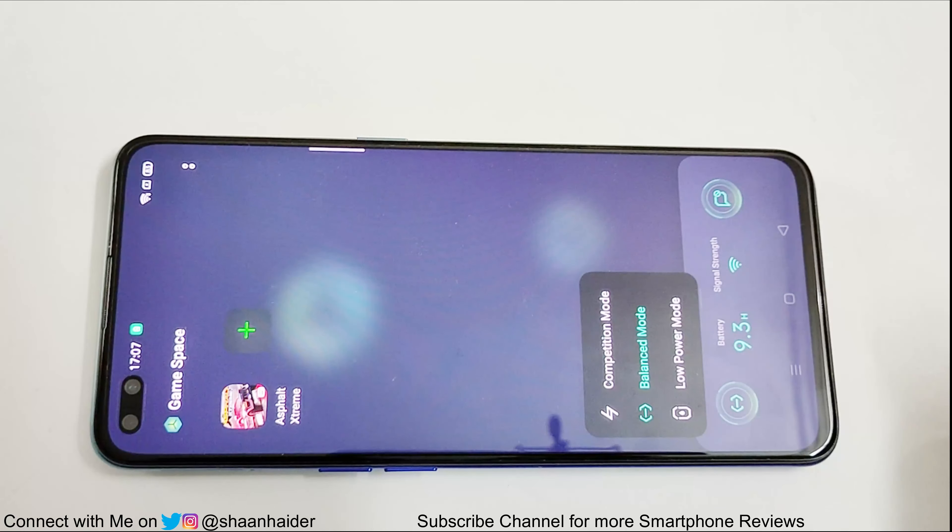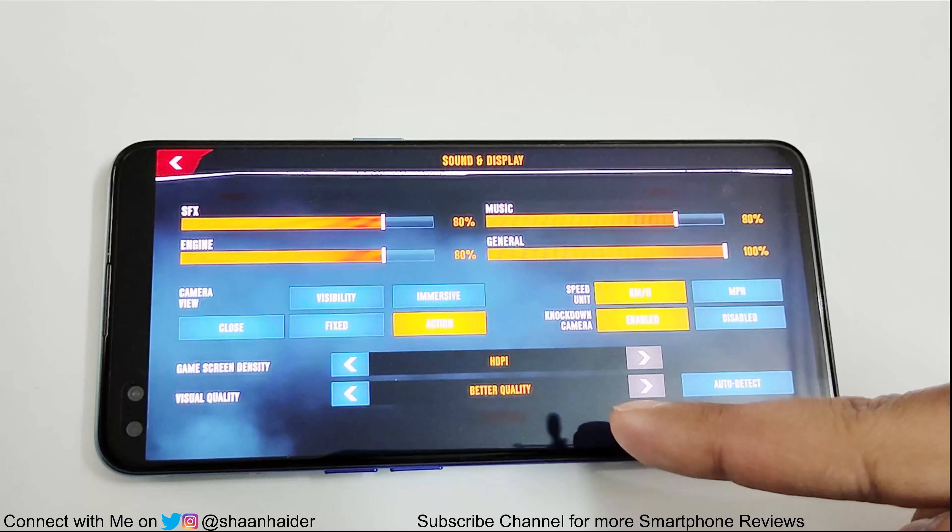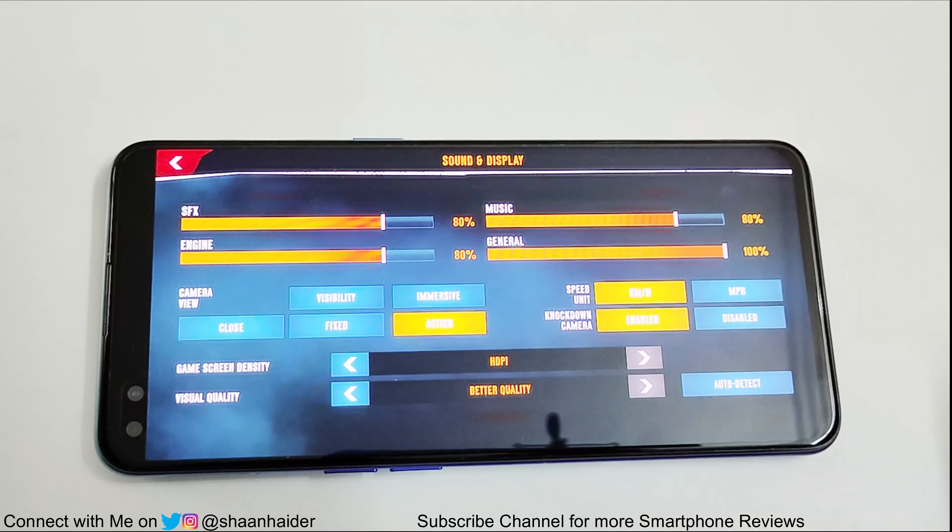The setting we are going to use is the Balance mode in Game Space combined with the High Performance setting in the battery. As you can see, we have selected the highest possible graphic setting for Asphalt Extreme. Now let's play it.